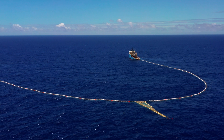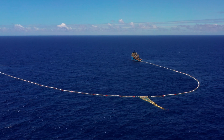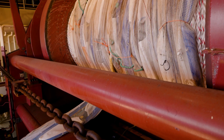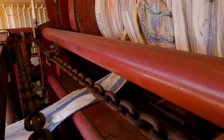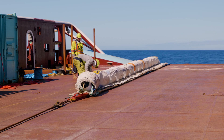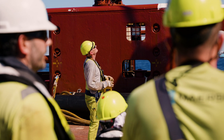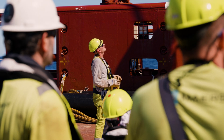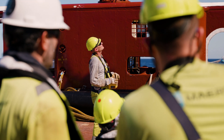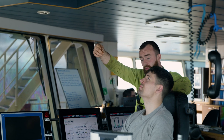What we will do in a bit is deploy the rest of the wings from the big drum of the anchor handler here. That is a trial we started last trip to speed up the deployment. I think it's always very useful to see the things in real life that you are working on, and it is very special for me. I see the dedication of all these guys on board — these are the people that make it happen.